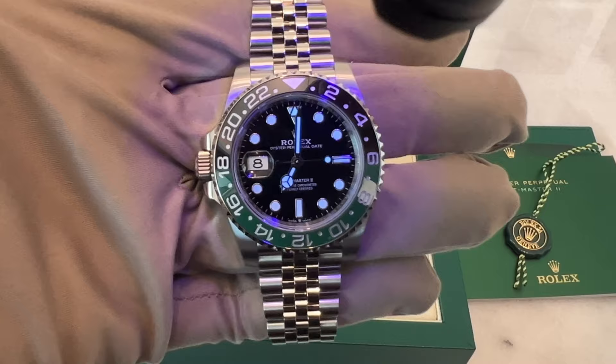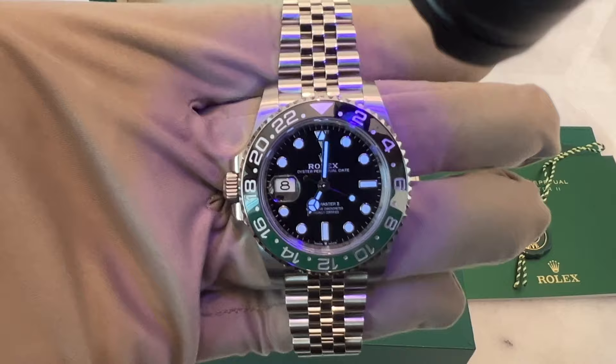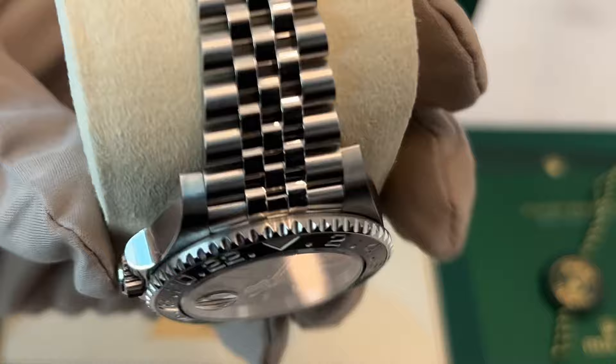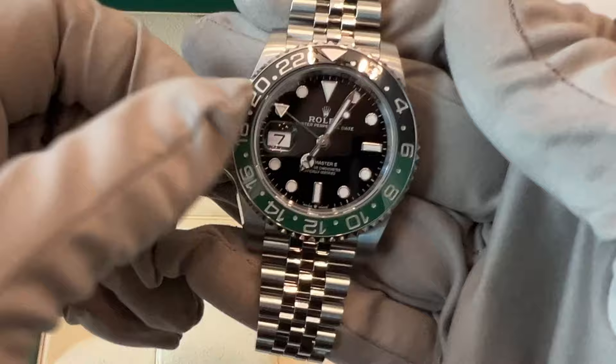Rolex is renowned for being vertically integrated, meaning they control every aspect of watch production. They have their own factory where they create their own steel, cases, bracelets, and clasps. The Sprite uses 94L steel, highly resistant to corrosion from sweat and sea salt. This watch can handle up to 100 meters deep thanks to its triple lock crown and screw-down oyster case, making it tough enough for everyday wear.